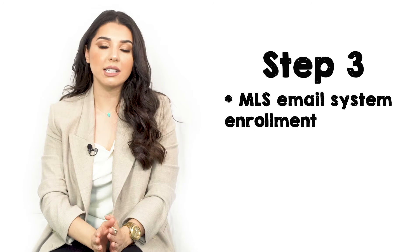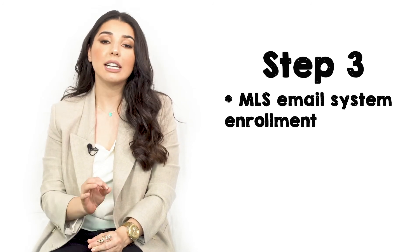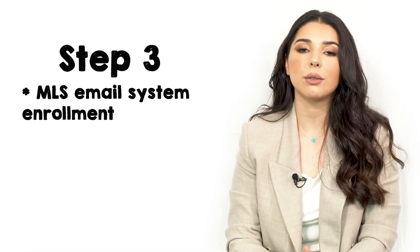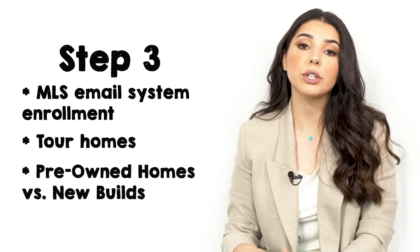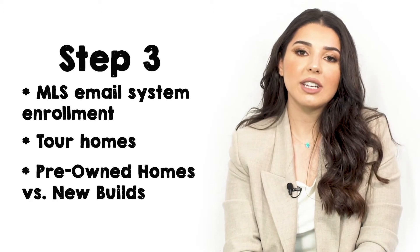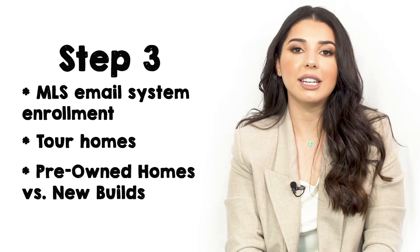At this point, we're pre-qualified for the loan and have an accurate budget. I will enroll you in my email system that I will design specifically for you based on what you're looking for in a home, and it'll notify you every time homes come on the market. We start touring homes looking at pre-owned and new builds, but today we're going to focus on the pre-owned home process. On average, this process could take anywhere from a week to a couple of months, depending on market and inventory.